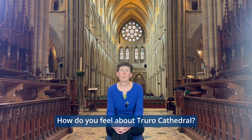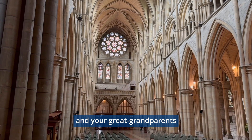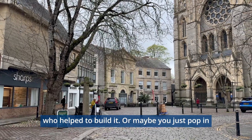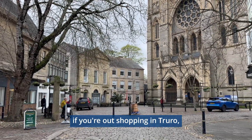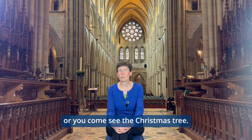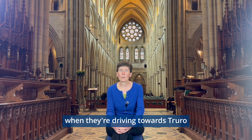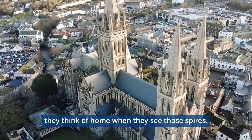How do you feel about Truro Cathedral? Maybe you've lived in Cornwall for generations and your great grandparents are some of the wonderful people who helped to build it. Or maybe you just pop in if you're out shopping in Truro, or you come to events, or you come and see the Christmas tree. And a lot of people, they look out of their window or when they're driving towards Truro, they think of home when they see those spires.